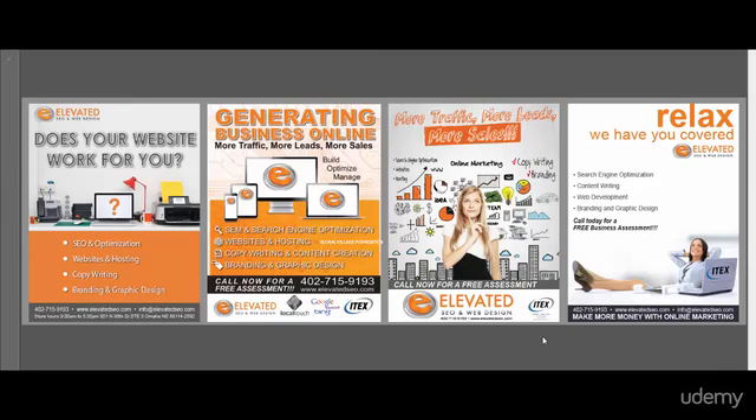Hello, this is Andrew Boehm with Elevated SEO and Web Design, and I'm here with lead designer Lauren, and we just wanted to discuss today four ads in a series.